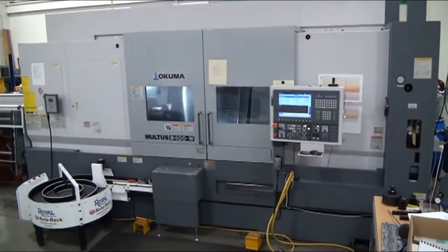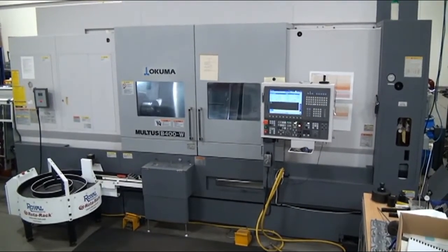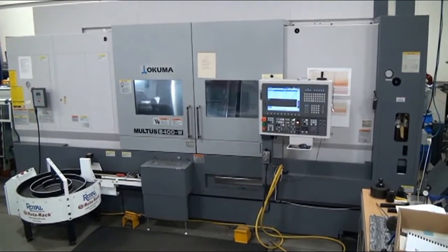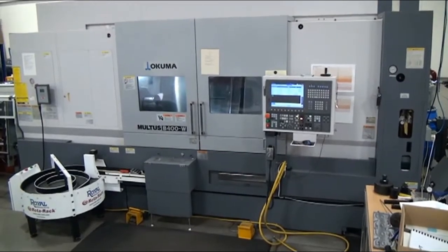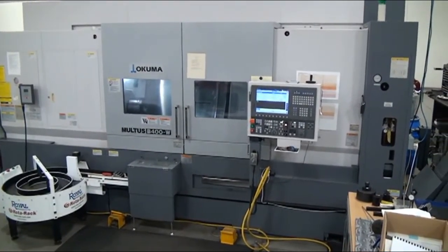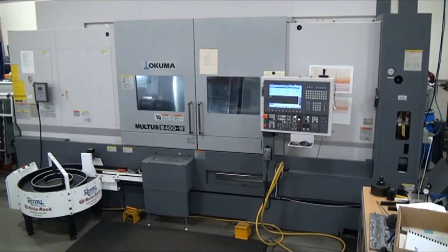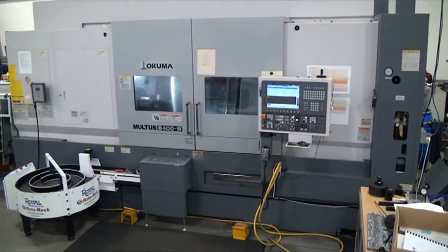The machine has X travel of 27.7 inches, Y of 9.6, Z is 59.055, and W is 59.55. There is a 27-inch swing over the bed, turning diameters up to 27.95 inches, and 78 inches between centers. This is an A2-8 spindle nose on this machine.